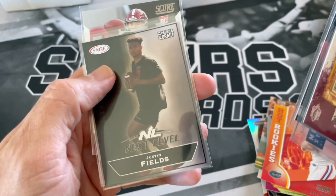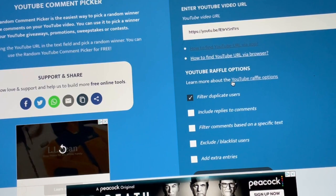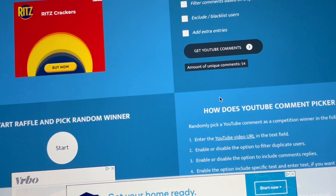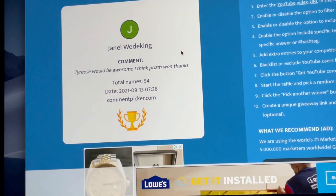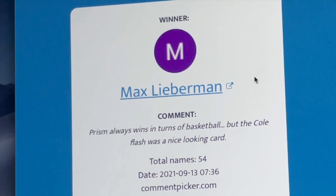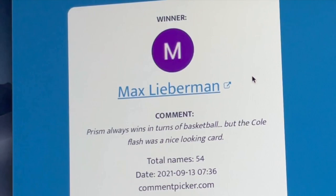So for the giveaway cards: Chase, acetate Stafford, Kevin Benjamin, Jake Fromm, acetate Justin Fields, Luke Kuechly, and Mac Jones. This is also for the giveaway from my last video — Prism vs. Select. I already got the URL put in YouTube Comment Picker — we filter duplicate users. We got 54 unique commenters. All you have to do is put down which box you thought won between Prism vs. Select and you're entered to win any of the cards that were in the video. The winner is Max Lieberman — 'Prism always wins in terms of basketball, but the Cold Flash was a nice looking card.' Congratulations Max — my information will be down below so you can contact me on Instagram or Gmail. Stay tuned for a bigger 3,000 subscriber giveaway. I want to thank everybody who has subscribed — hopefully you all are staying safe out there. Take care, and thanks for watching.